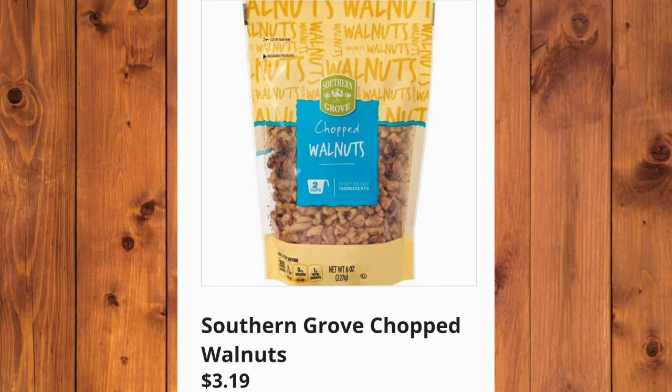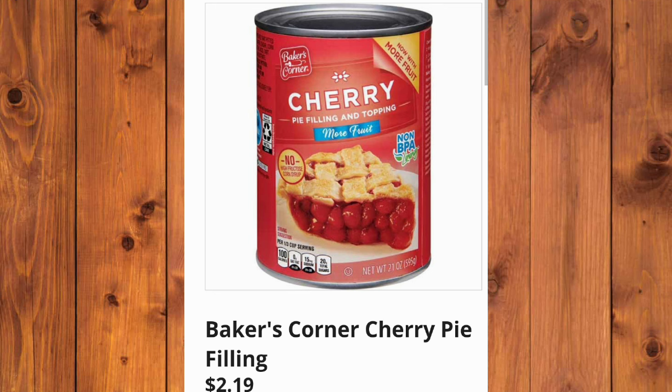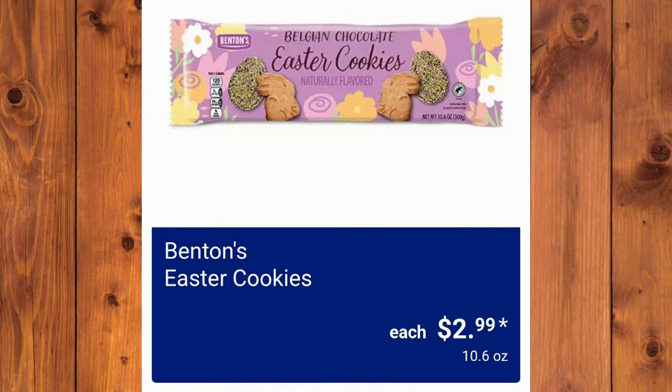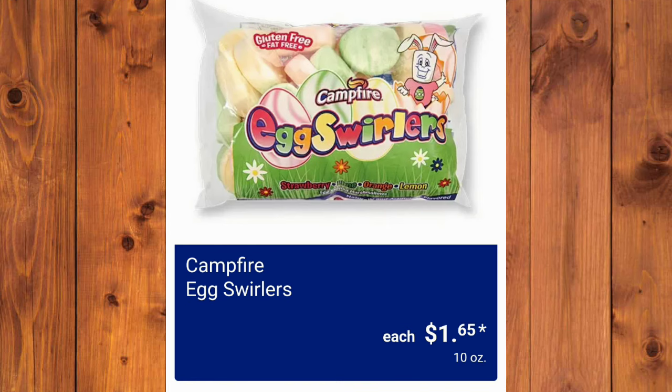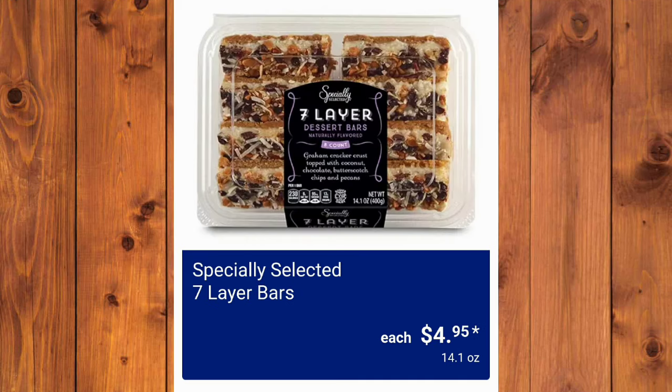Southern Grove Chopped Walnuts, $3.19. Southern Grove Sliced Almonds, $2.99. Baker's Corner Cherry Pie Filling, $2.19. Two Bite Spring Mini Cupcakes, $3.89. Benton's Easter Cookies, $2.99 each. Camp Fire Egg Swirlers, $1.65. Two Bite Mini Brownies, $5.29 — these have gone up in price, but they are yummy. They have the Specially Selected Seven Layer Bars — I also think these are good — $4.95.